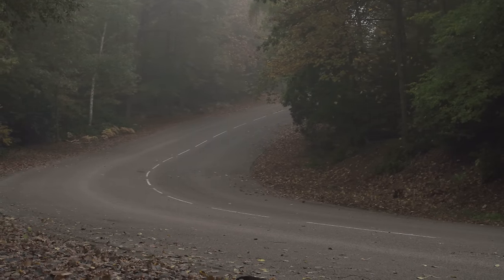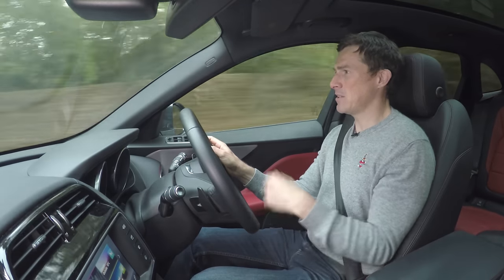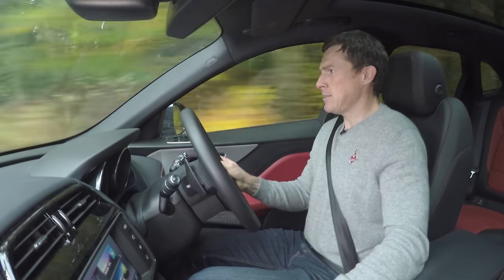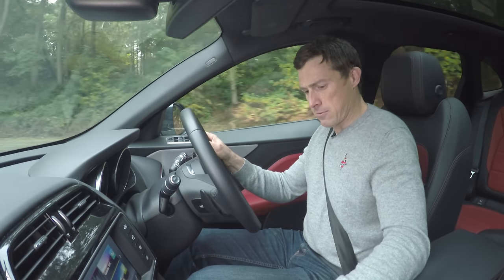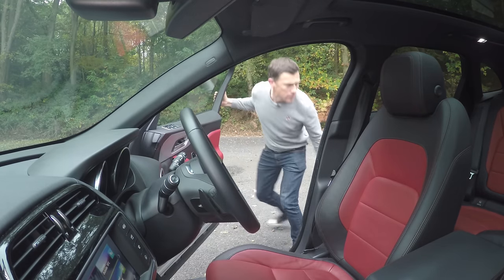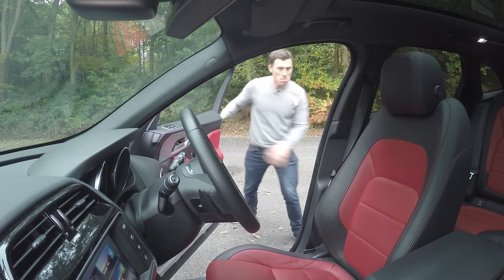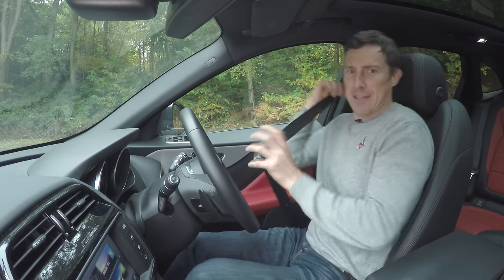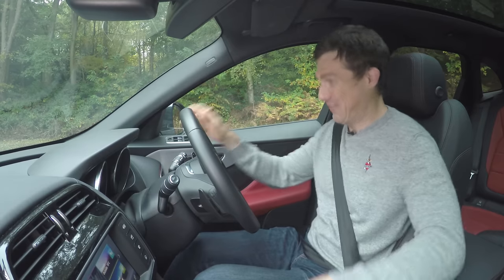You're occasionally compelled with this F-Pace to just pull over, get out and check — and it absolutely 100% is an SUV. It just doesn't feel like one to drive.